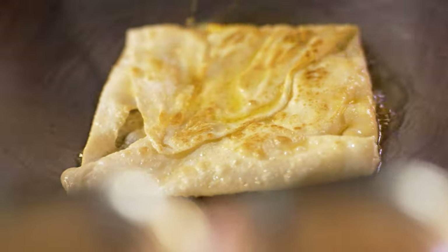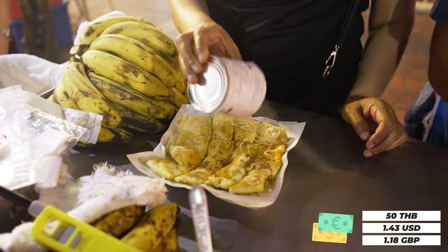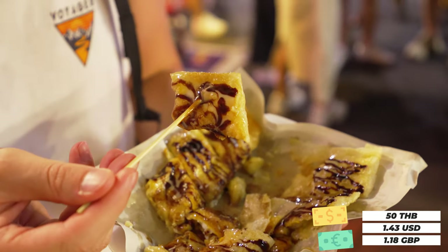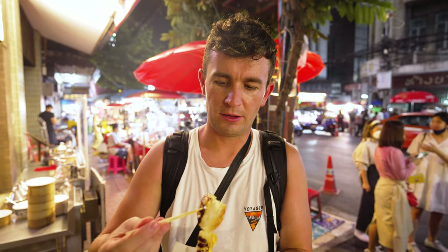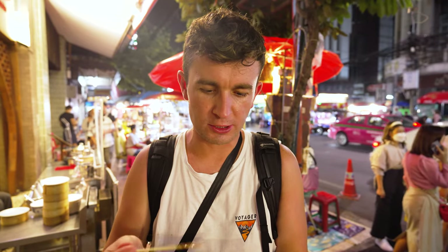We have some glorious banana roti which was 50 baht for this whole entire plate. We've got some condensed milk and some chocolate sauce all drizzled on. It's amazing to watch it cook right in front of you — it's so crispy. It's right off the pan, so hot, so fresh. The banana's melting in my mouth and with that condensed milk it's like a little sweet goodness.